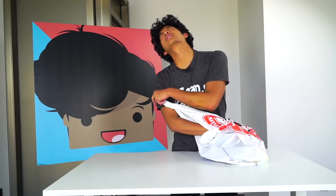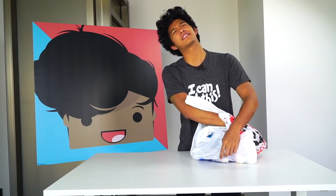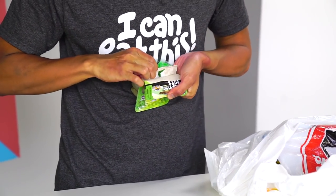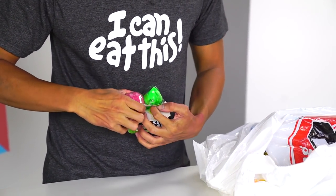Alright, here we go — what's the next thing guys? It's the next thing in the $5 bag. What is this? This is... Monster Guts! I'm just going to open this bad boy up — $5 store, you've done it again!